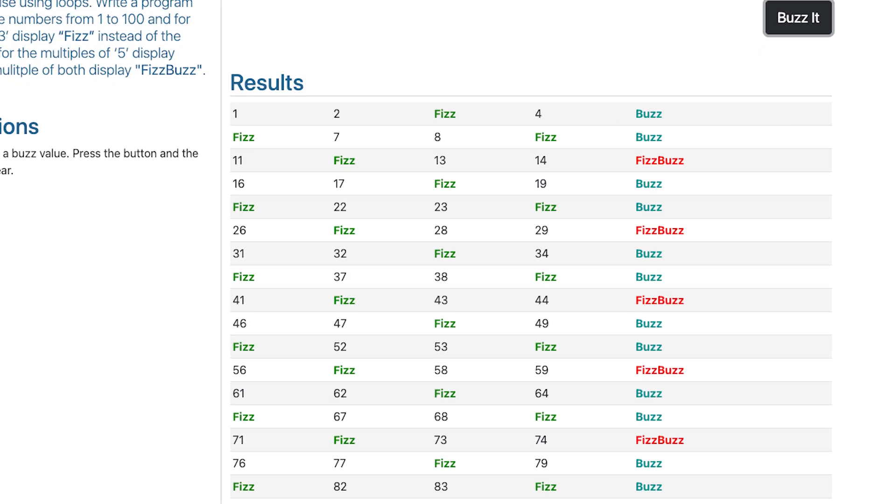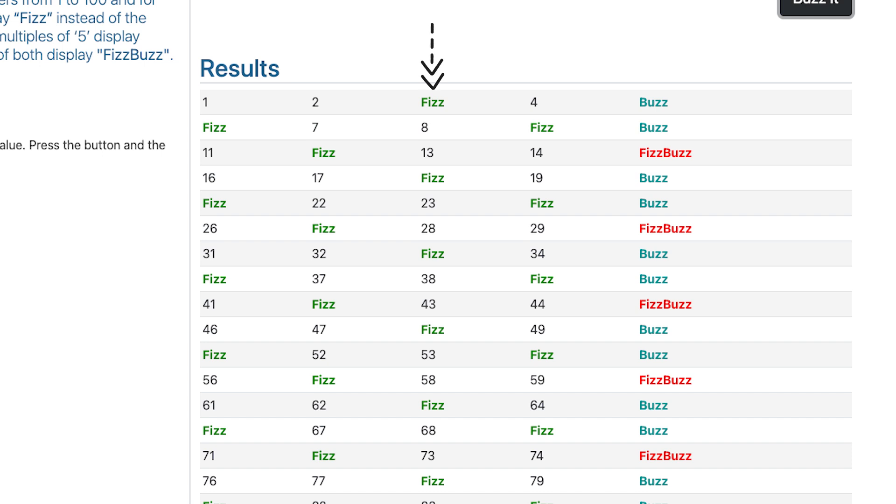You might ask why. Well, to this day FizzBuzz is a very popular interview question, and people are asking it so you can get that first software job. FizzBuzz is an application — it's pretty simple. It prints the numbers between 1 and 100. But if the number is a multiple of 3, instead of printing the number, print the word Fizz. If it's a multiple of 5, print the word Buzz. And if it's a multiple of both, print the words FizzBuzz.